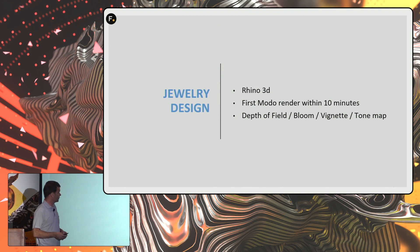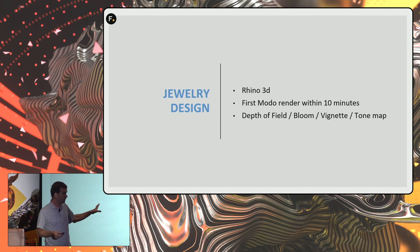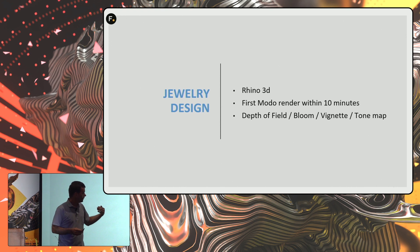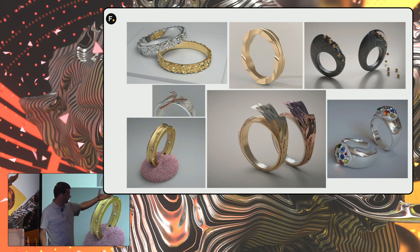In jewelry, I found Modo just mind-blowing. Most jewelry students use Rhino — it's kind of the standard — but they don't have a render. Usually it takes me 10 minutes. They walk into class, never having used Modo. Within 10 minutes: orbit, zoom, dolly, open the Rhino file, here's the preset, drag and drop, get the light — they get very good renders after just one class, no Photoshop. We love that Modo has true depth of field, glowing bloom effects for jewelry, vignette edging, and tone mapping to reduce saturation. Some of those rings were done after just 30 minutes of Modo.